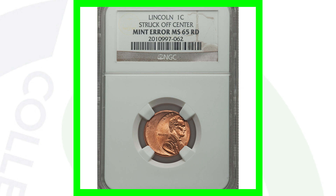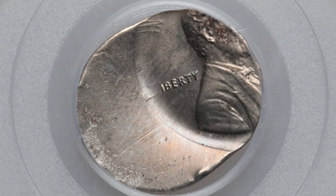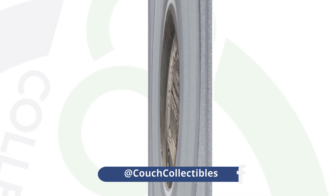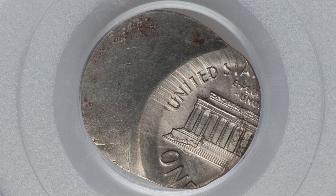Here is a no-date Lincoln cent that was not only struck off center — it was actually struck off center onto a Roosevelt dime planchet, a 10-cent planchet. That gives it a lot of value, and this coin ended up selling for over 700 dollars.